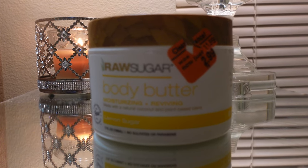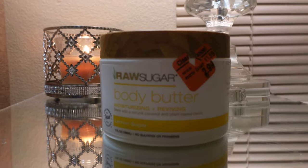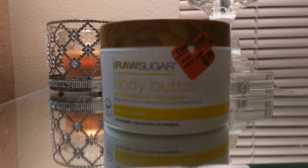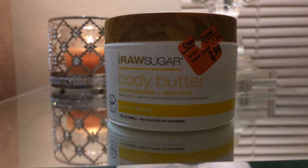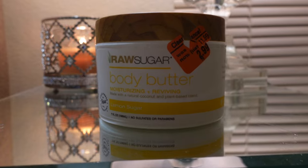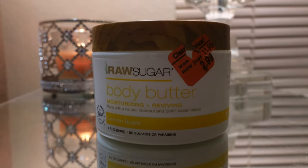The first product I picked up is the Raw Sugar Body Butter in Lemon Sugar — moisturizing and reviving. This stuff smells literally top tier. I honestly love lemon scents for cleaning products, but this is different — it smells like lemon cake, lemon cupcakes, I just want to eat it. A co-worker let me try it and I didn't even know it could smell that good. I'm going to try the body scrub and body wash to this line as well. It was $2.99 on clearance, originally $11.99 — a great steal. This is going to be my new purse lotion.